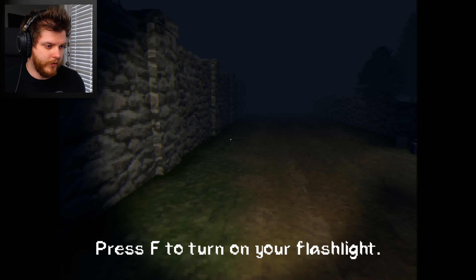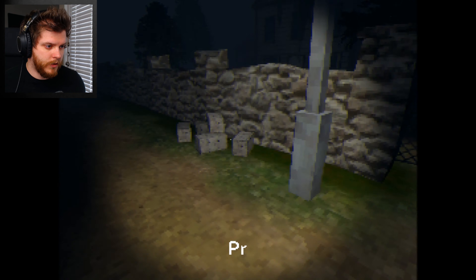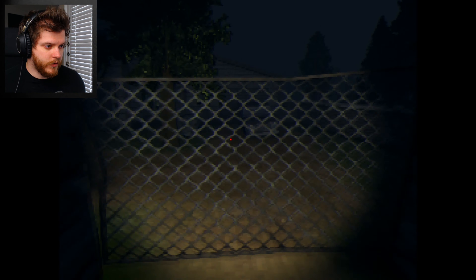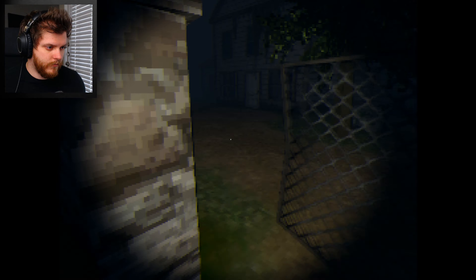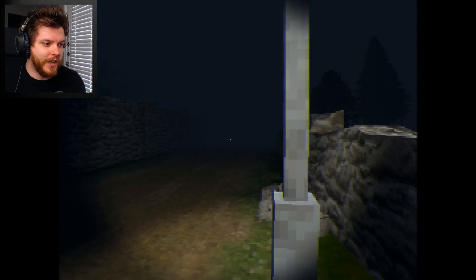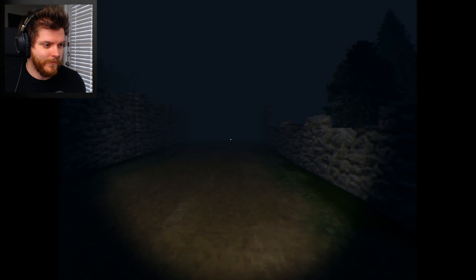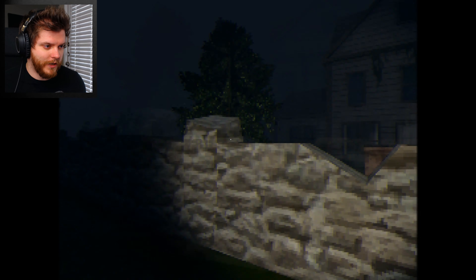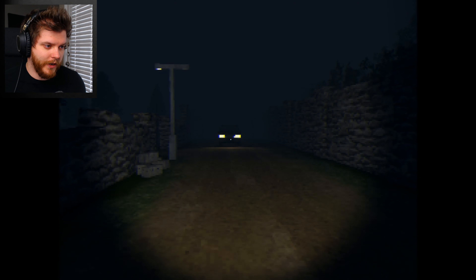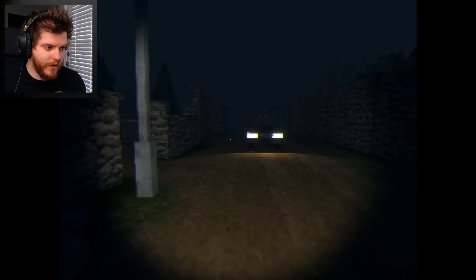Press F to turn on your flashlight. I guess this is the house. Can I go this way though? I want to see what happens. Can I just like not go to the house? Is that an option? No, it just turns really gray. I guess I'm going to go in and just leave my car in the middle of the road.